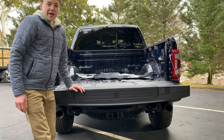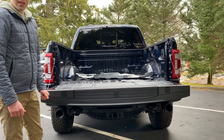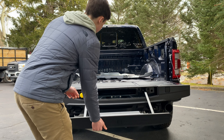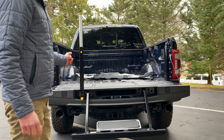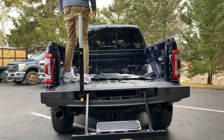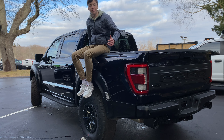Unlike up front, you get black tow hooks back here. The bed is pretty neat — you get 'Ford' across the back and another 'Raptor R' with a red R badge. The bed is abnormally high off the ground, as is everything else with this truck. But if you press this button right here, a step pops out, and if you pull this right here, a handle comes out of nowhere for easy access into the bed.